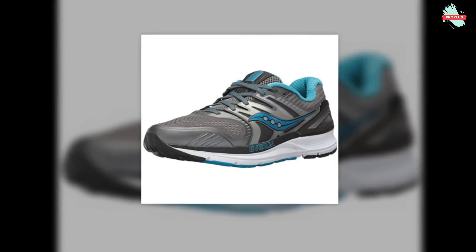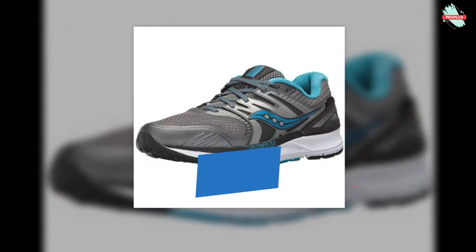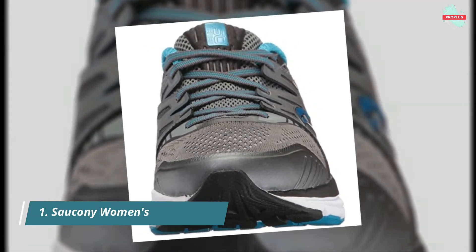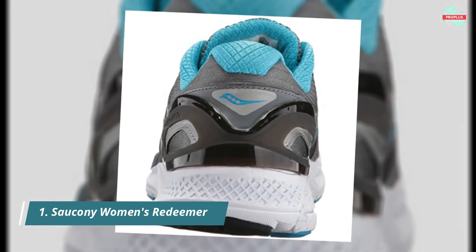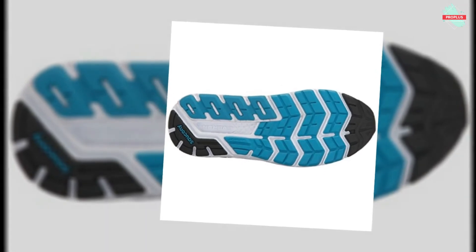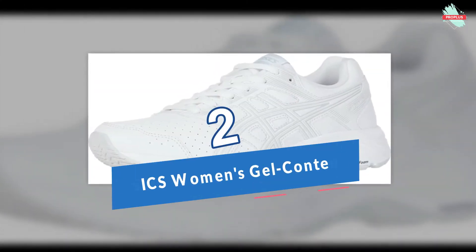Starting at number one is the Saucony Women's Redeemer. It features Everun topsole construction for enhanced energy return and continuous cushioning throughout the run. IsoFit creates a dynamic fit system by adapting to the shape and motion of the runner's foot. Medial posting provides a high level of support for severe stability needs.